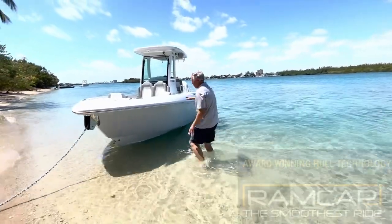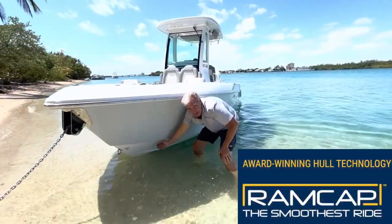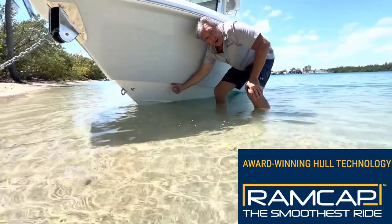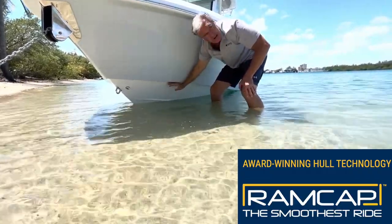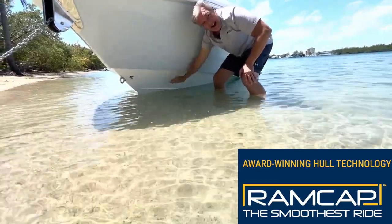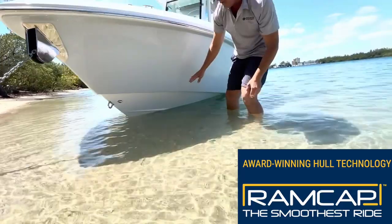You've got this ridiculously solid ram-cap construction. Another feature of Everglades boats, no matter what the size, is a very sharp, well-defined reverse chime. What this does is immediately knock down spray when you are running in any kind of rough water.